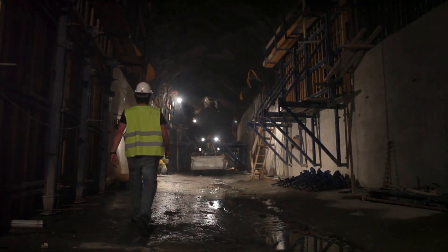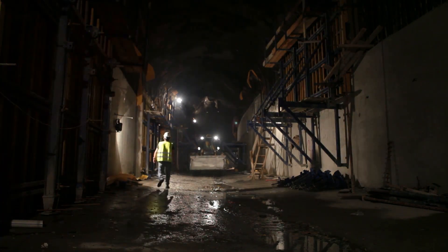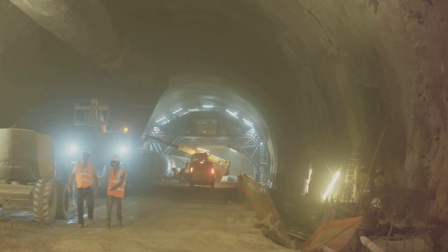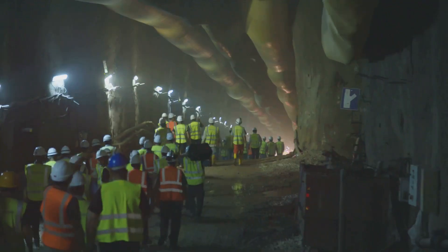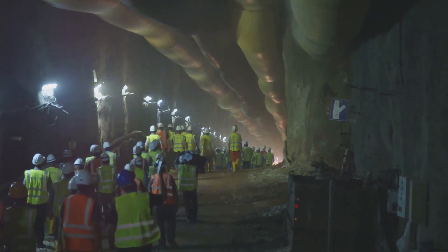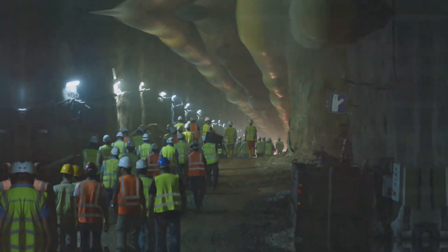We'll uncover the secrets behind these underground behemoths, from their massive cutting heads to the intricate systems that keep them moving forward. It's certainly a dangerous and complicated job, but someone has to do it. And by the time we're done, you'll have a whole new appreciation for the hard work and ingenuity that goes into building the tunnels that connect our world.